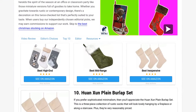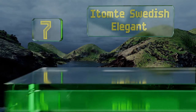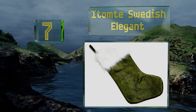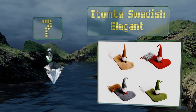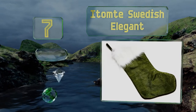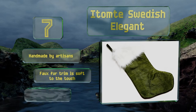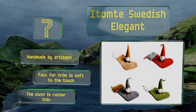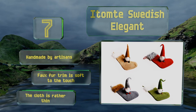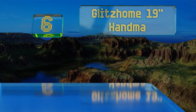At number seven, the Itemty Swedish Elegant is as adorable as it is useful. Fill this cute classic stocking up with goodies for the kids or simply hang it up as a decoration — you can't go wrong with this one. Thanks to its attractive colors and understated design, it's handmade by artisans and the faux fur trim is soft to the touch, but the cloth is rather thin.